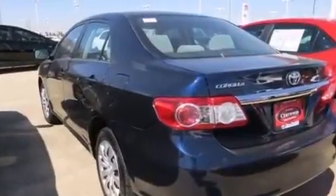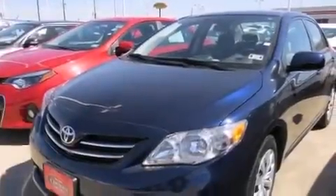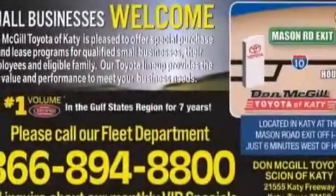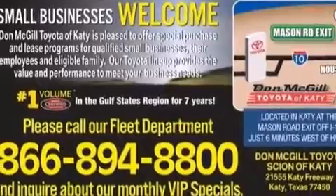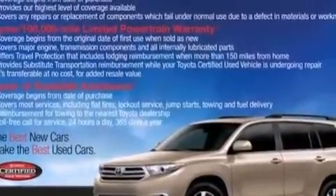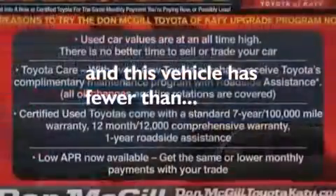Features include Bluetooth mobile device connectivity, an iPod-ready stereo system so you can take your music with you, a low tire pressure indicator, traction control and stability control systems, rear curtain airbags, rear seat child-proof door locks, air conditioning, a pass-through rear seat, cruise control, and this vehicle has less than 32,000 miles.